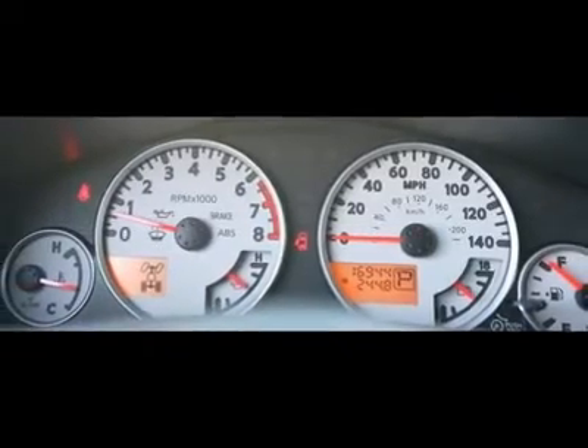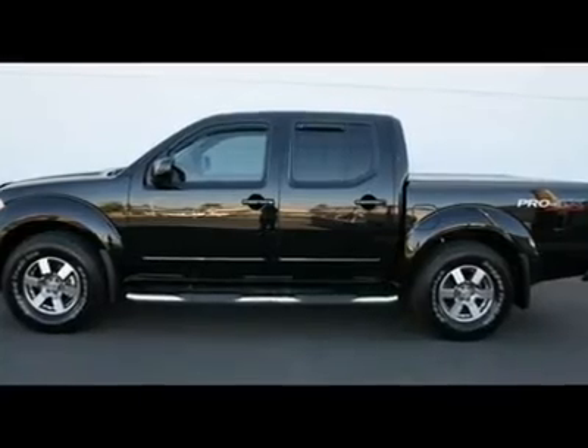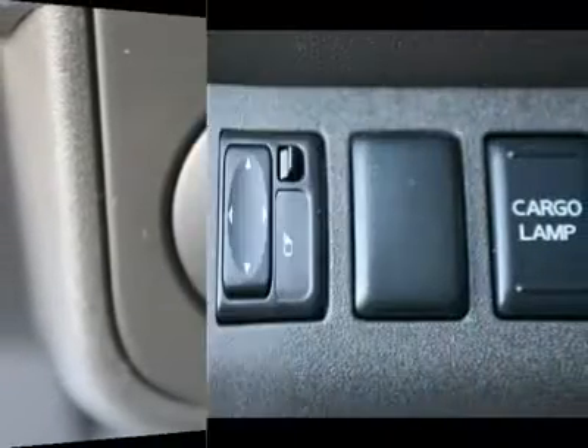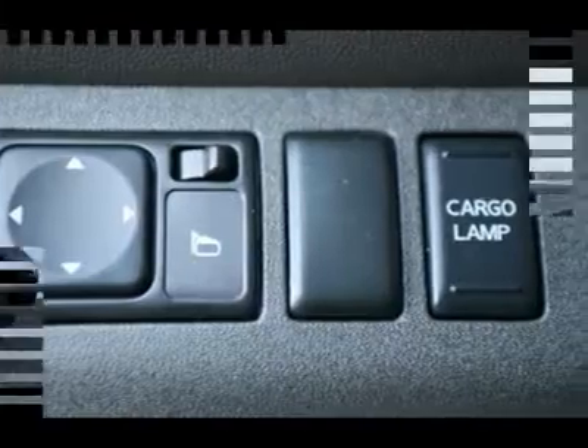Power windows, passenger vanity mirror, passenger door bin, overhead console, split folding rear seat, illuminated entry, air conditioning, power steering, AM FM radio, CD player, and security system.